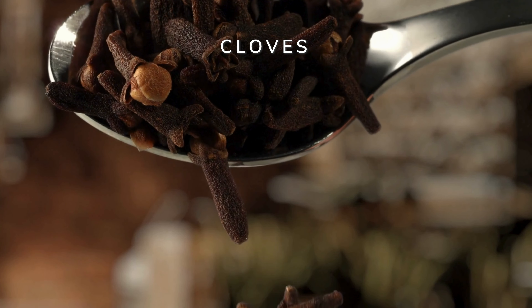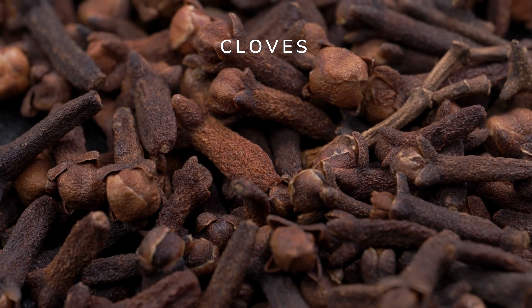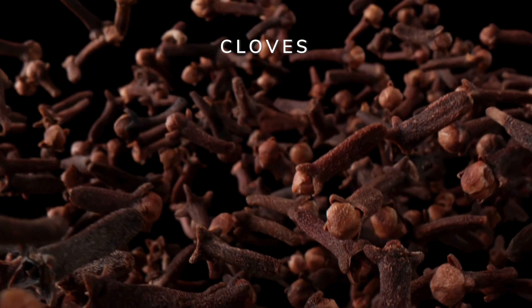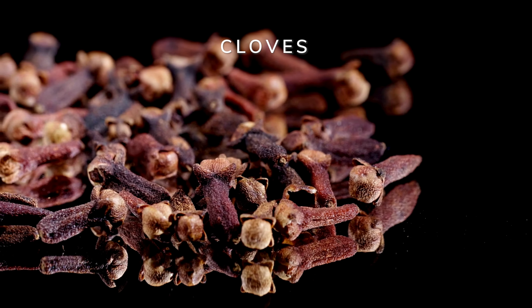Organic cloves originate from the dried flower buds of the clove tree, native to Indonesia and other tropical regions. This fragrant herb has a long history of traditional use and is known for its health benefits, such as providing relief from digestive discomforts, reducing inflammation, and offering antibacterial properties.